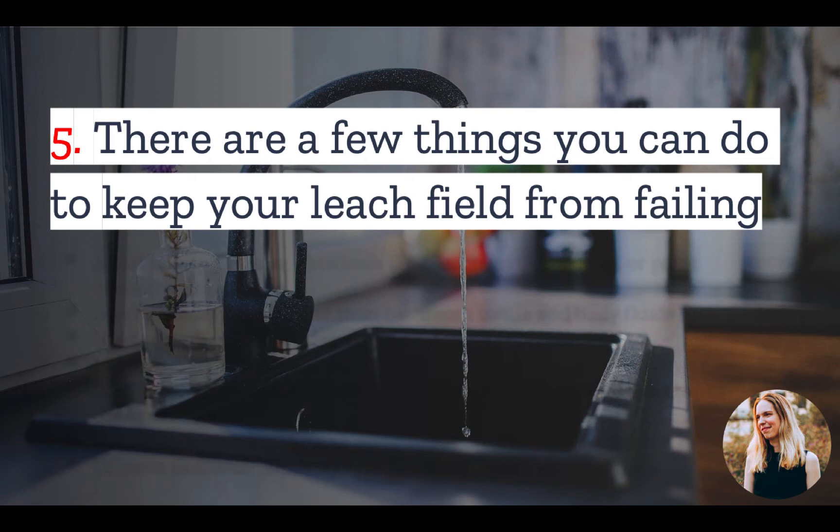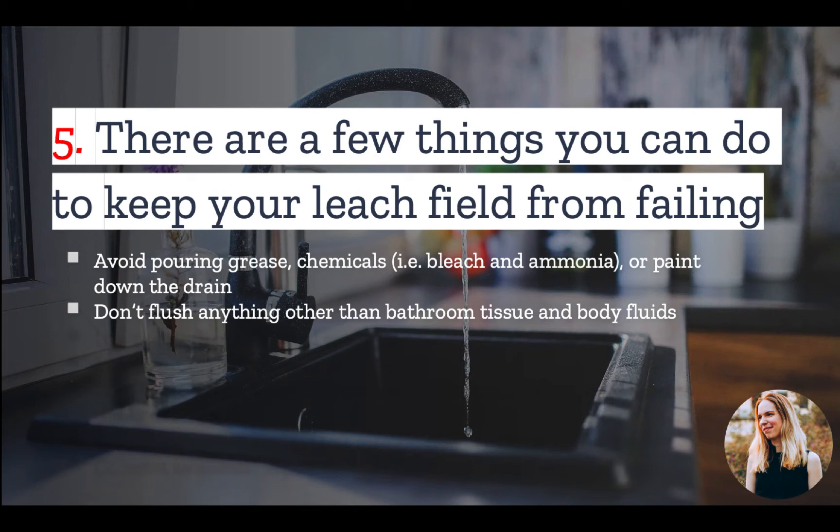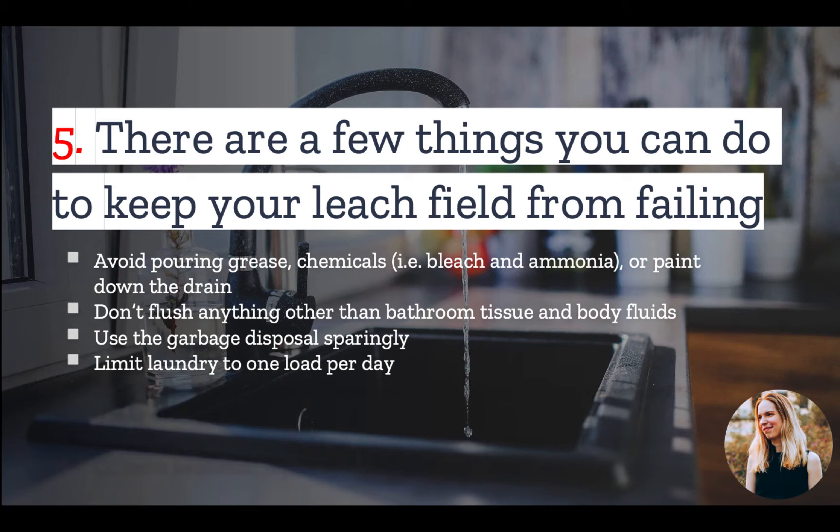Number five: there are a few common maintenance things you can do to keep your leach field from failing, and most of these start in the home. If your house is on a septic system, avoid pouring grease, chemicals, or paint down any of your drains. Be very careful that you don't flush anything other than common bathroom tissue — this means no paper towels or garbage. Some homes on septic systems do have garbage disposals, but you should use them sparingly, as all that ground-up food waste goes into your septic tank. Limit laundry to one load per day. Flooding your septic system with too much water at once can create issues for the entire system, including your leach field — that's why appliances like washing machines should have their use spaced out.